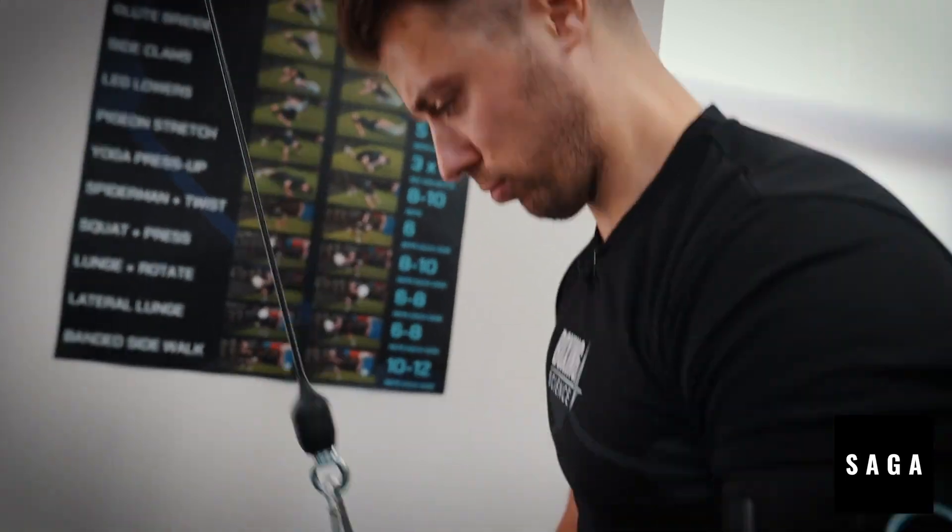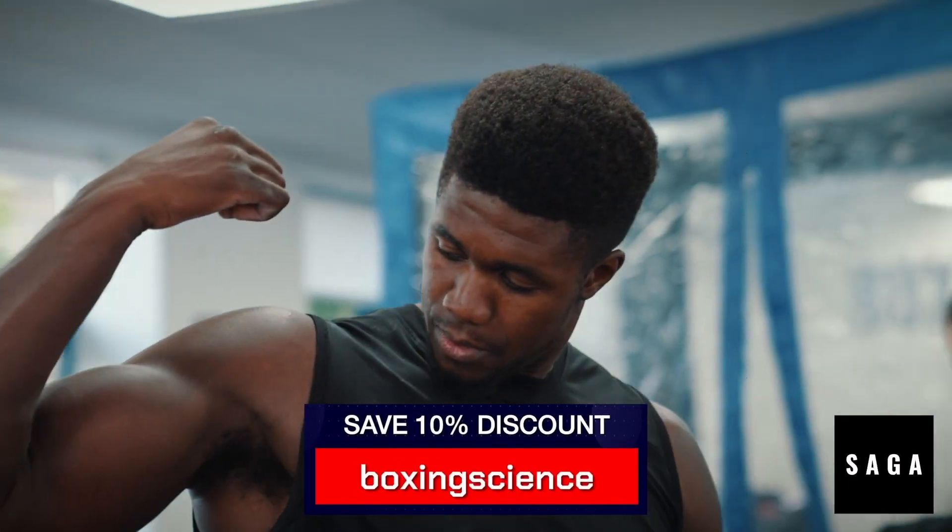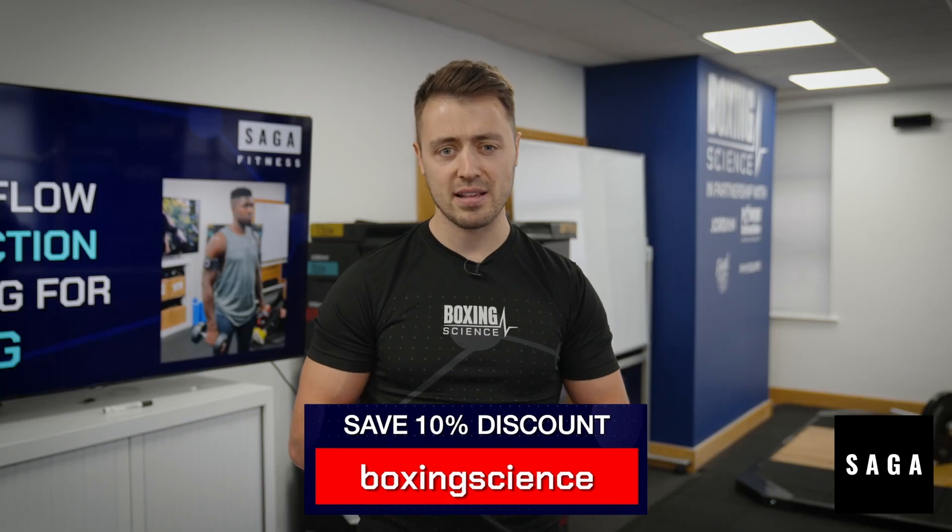You can get your hands on the upper limb BFR cuffs and the lower limb BFR cuffs at SagaFitness.com. Use the Boxing Science discount code to get 10% off your BFR cuffs and start making these fast adaptations in strength and muscular hypertrophy today.